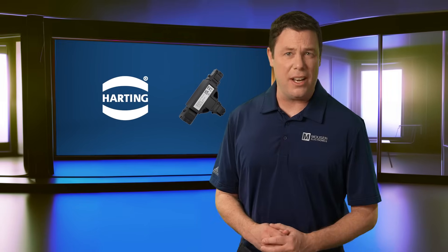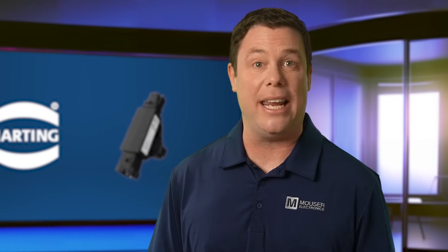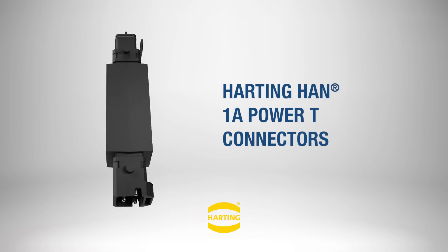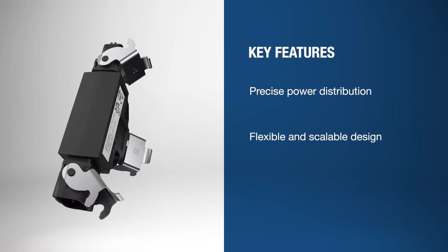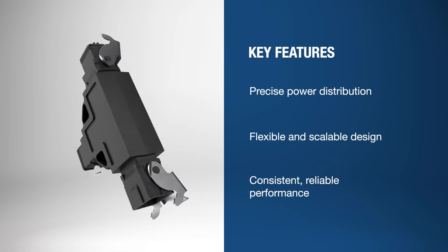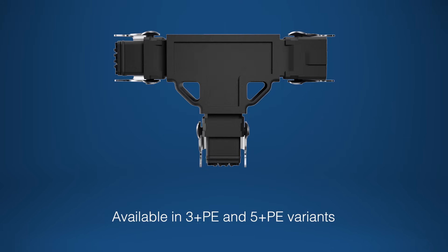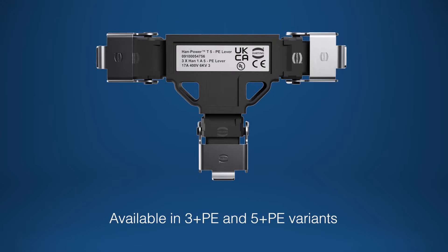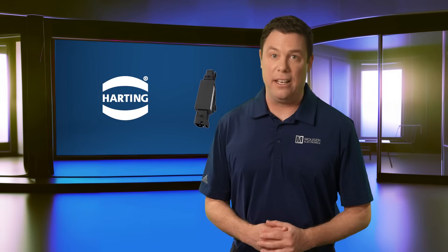Swing dance requires precision, balanced power distribution, and trust in your partner. Just like a dependable connector ensures a secure link in your applications, the Harting Han 1A Power T connector excels in all of those attributes. It ensures precise power distribution with a flexible, scalable design for consistent, reliable performance in complex systems. The connectors, available in 3+PE and 5+PE variants, are designed as power bus systems for repeatable wiring topologies. They provide cost-effective and flexible solutions for modern infrastructure.